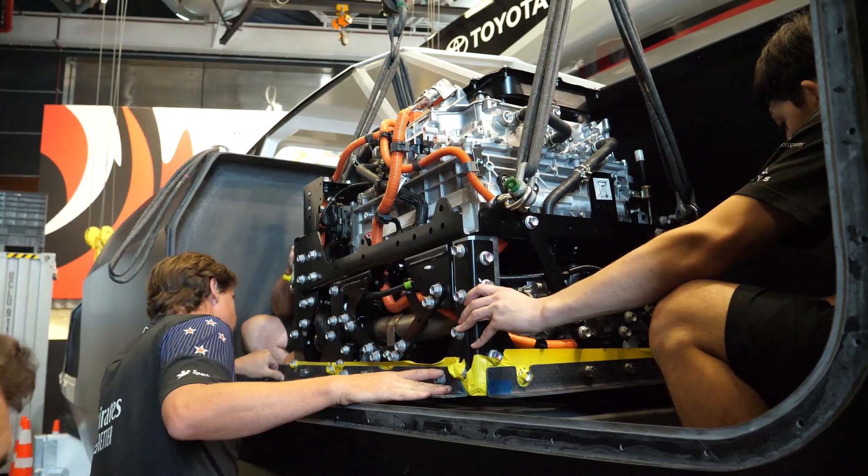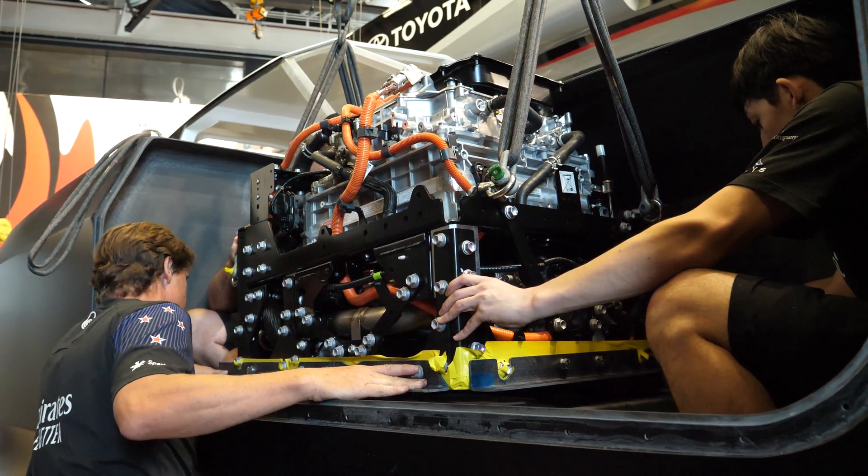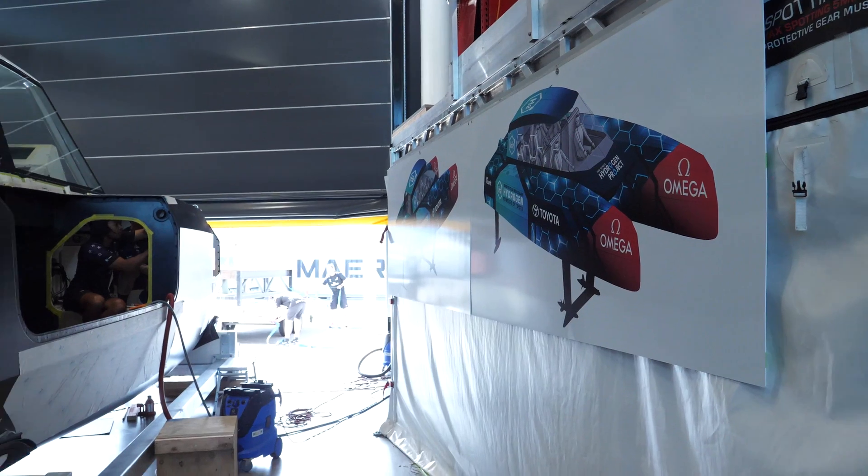All the powertrain components are in, the cooling circuit is underway. Two to three weeks from now we'll be starting to run the boat up out on the courtyard for the first time. And then early to mid March we'll be looking to put the boat in the water and start the in-water testing.